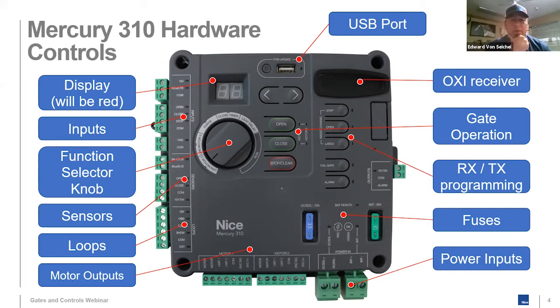Regarding the 24-volt arm — the Mercury 310 only supports 12-volt output. If you need a 24-volt supply, you'll need to continue using the 1050.